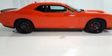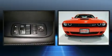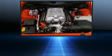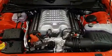Dodge prioritized fit and finish as evidenced by leather upholstery, voice-activated navigation, a blind-spot monitoring system, heated and ventilated seats, and air conditioning. With high-intensity discharge headlights illuminating your path, you'll always appreciate maximum visibility.